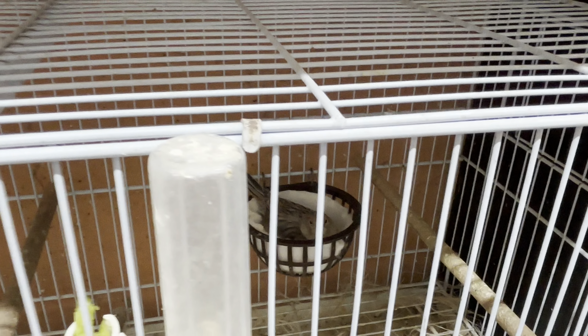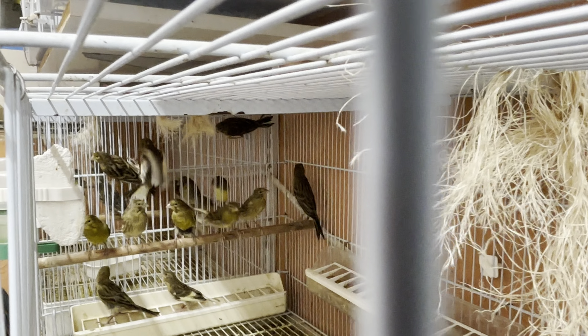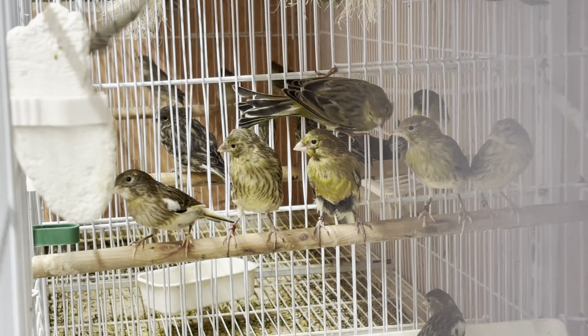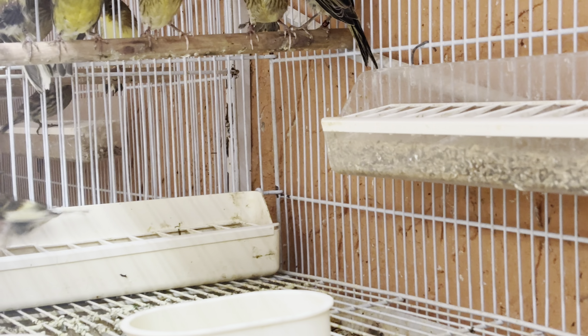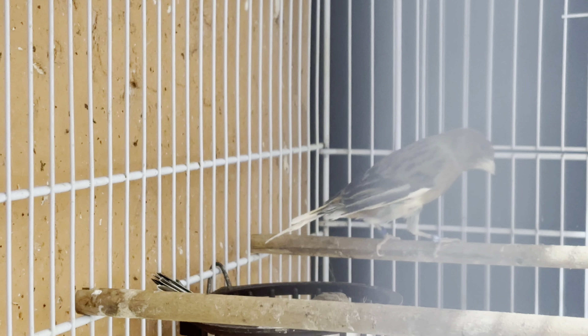I'll show you guys the little ones that we got this year from them. This one right here with the white is one of the offspring from him. They always come with those kinds of colors because of that — you see how he has the white in the feathers.